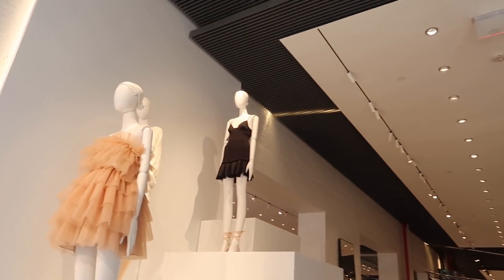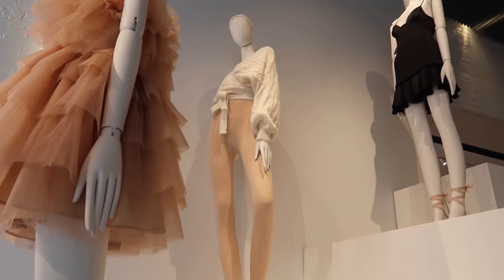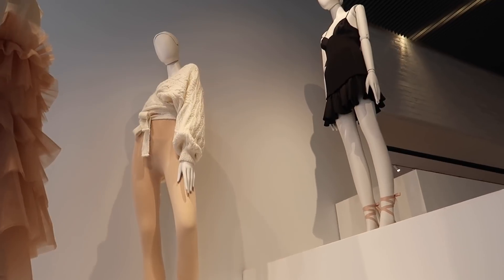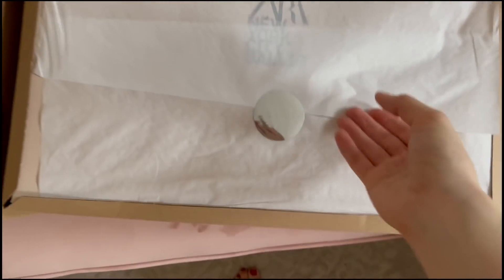You can go into stores to see it on display — I visited my local Zara in Soho, New York, and they had the collaboration out with mannequins wearing a couple of the styles: the dresses, the bodysuit, the little cardigan, the shoes. But you have to purchase it online. So I placed an online order this week and I'm going to open it up and we're going to experience this together.